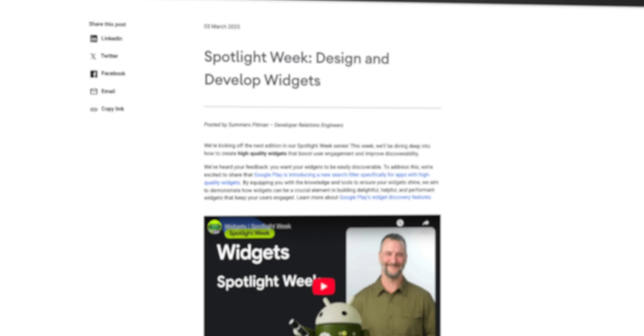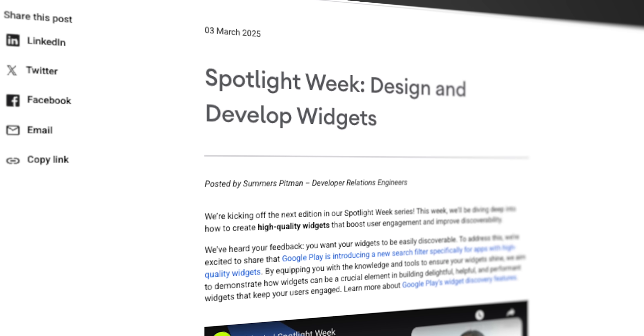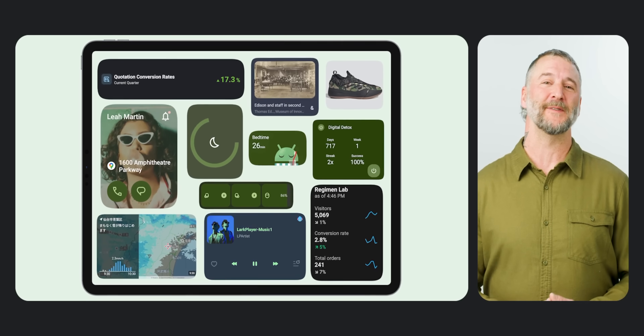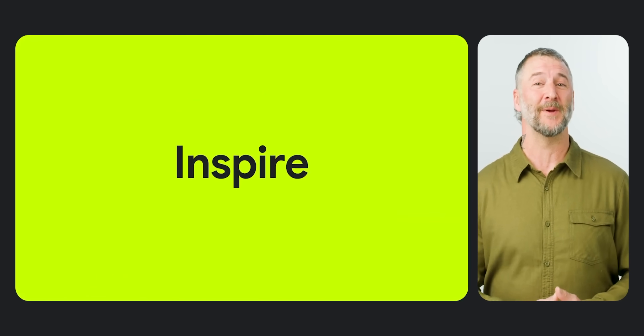If you've been keeping an eye on Google News lately, you'd know there's been a big push towards widgets in the world of Android. Back in early May, the Android team did a Spotlight Week specifically for developers, diving deep on how to create high-quality widgets and how to use them to boost engagement.